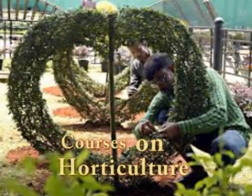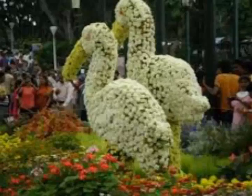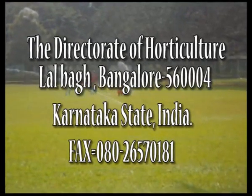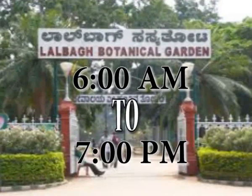Scheduled courses on horticulture, post-harvest technology, and mushroom cultivation are offered to the public by the Department of Horticulture at Lalbagh. Bi-annual flower shows are organized every year in the months of January and August, on the occasion of Republic Day and Independence Day celebrations respectively. Details can be obtained from the Directorate of Horticulture or the Mysore Horticultural Society office. Lalbagh remains open daily from 6 am to 7 pm throughout the year.